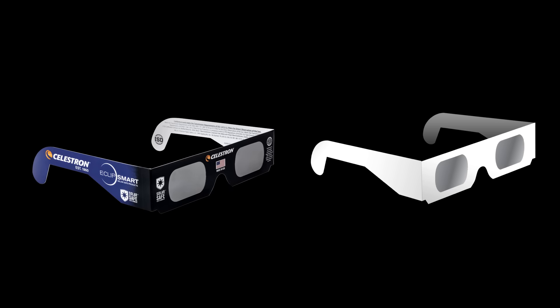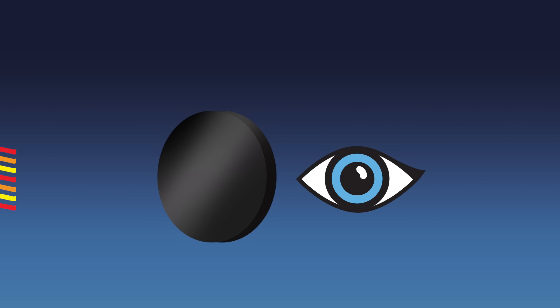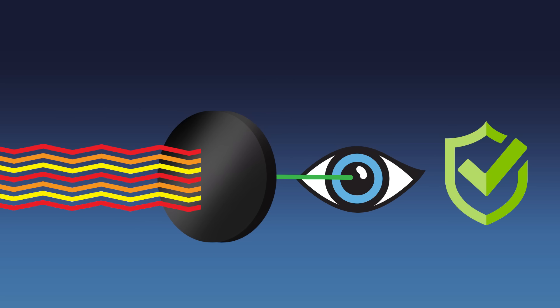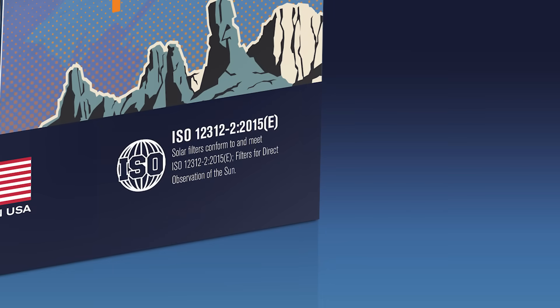Keep in mind that not all solar glasses and filters are created equal. NASA recommends choosing filters that meet the newest and most stringent ISO safety standards to better protect your eyes from harmful solar radiation. Unfortunately, not every company has made the switch to the higher standard. Look for this label on the packaging: ISO 12312-2-2015E filters for direct observation of the sun.